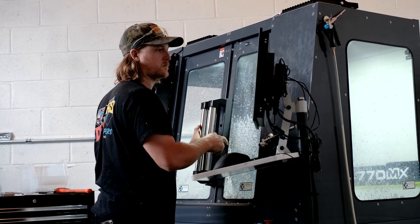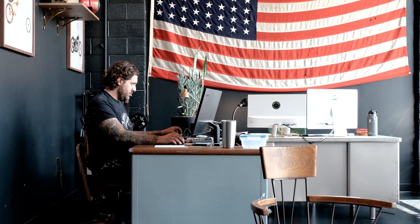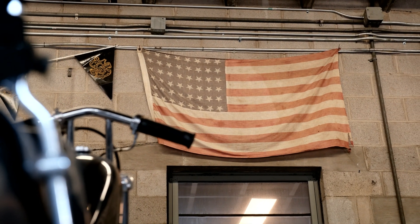We recently picked up this new Tormach 770 CNC milling machine. As you guys have probably gathered from our social media and YouTube and all that jazz, we are very heavy on Made in USA and are trying to manufacture as much as we can in-house here.